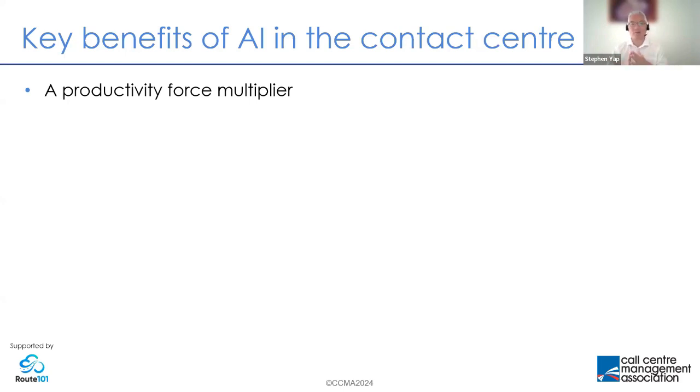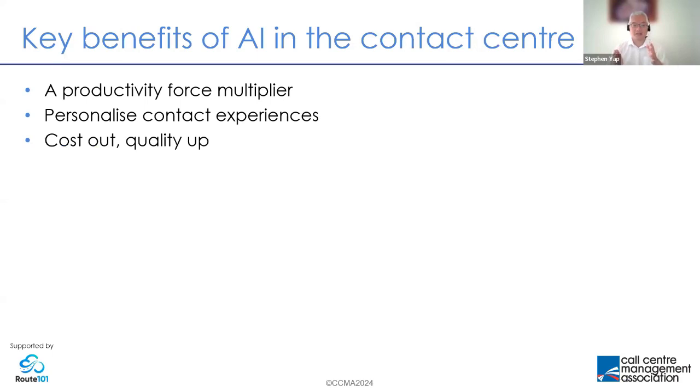AI is a productivity force multiplier. The reason why there is so much interest in generative AI is because it may be the biggest step change in productivity we've seen since at least the advent of the smartphone, and maybe even since the start of the internet. AI promises to really accelerate our productivity more than anything we've seen in the last 20 years. Personalizing contact experiences is an area many of us are interested in, and what AI is delivering is nothing less than the holy grail — it's very seldom that something both helps you reduce cost and improve quality.